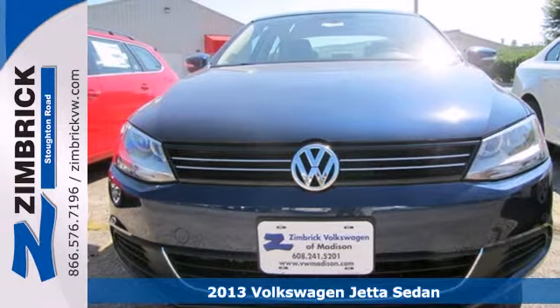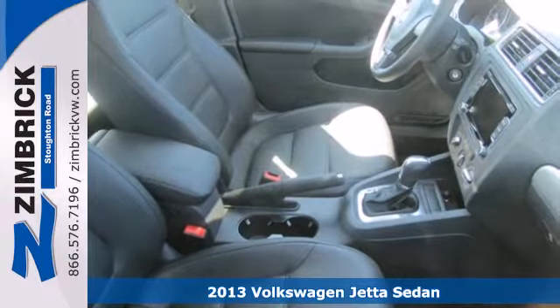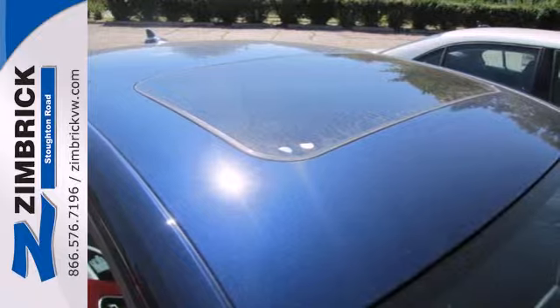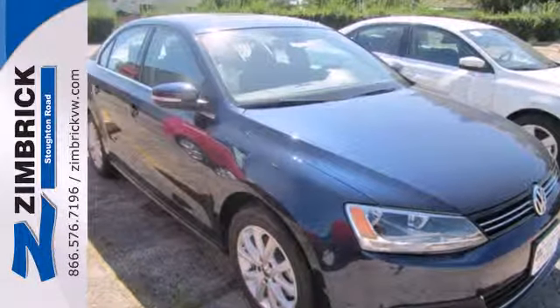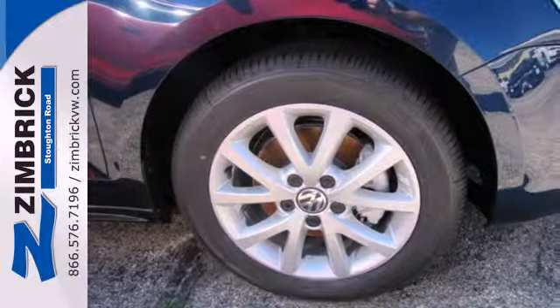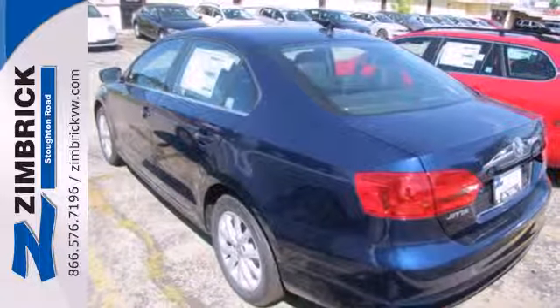Here's a 2013 Volkswagen Jetta. There is no need for sportiness and fuel efficiency to be mutually exclusive. This Jetta boasts a powerful engine and innovative technology that helped make this car fun to drive while still keeping fuel consumption low. If you are someone that values practicality and enjoys a thrilling drive, this Jetta was designed for you.